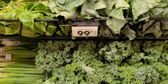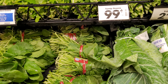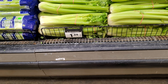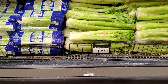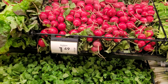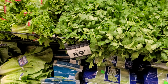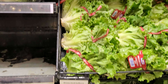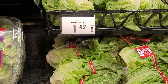The collard greens and the kale are both $0.99. Turnip greens are $0.99. Celery is $1.49 for one stalk. The radish is $1.49 and spinach is also $1.49. A bunch of cilantro is $0.89. Green leaf lettuce is $1.99, red leaf lettuce is $1.99, and the boxed lettuce is $1.49.